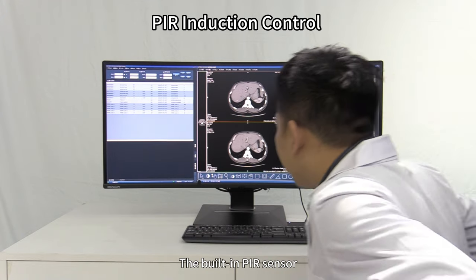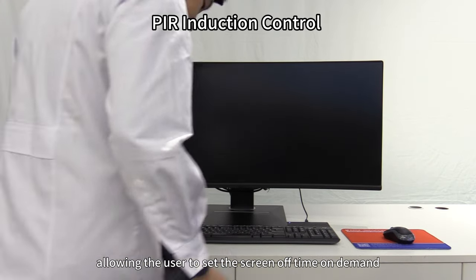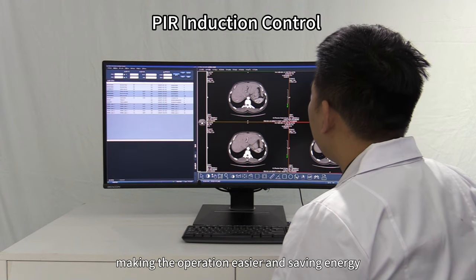The built-in power sensor automatically monitors and adjusts the display mode, allowing the user to set the screen-off time on demand, making operation easier and saving energy.